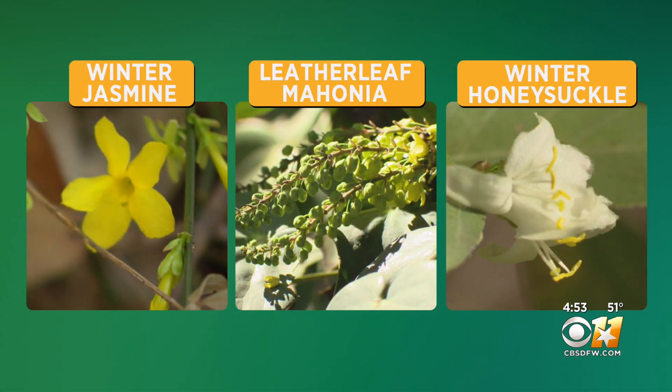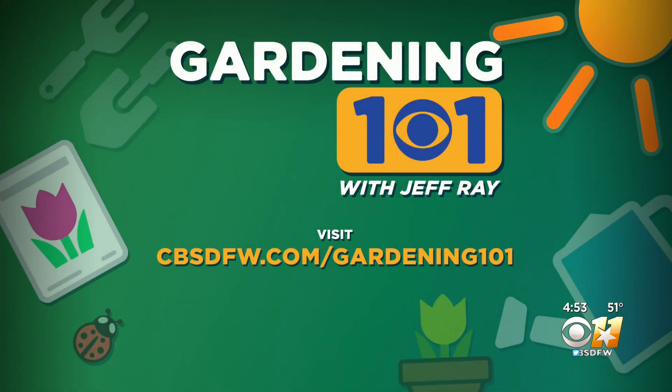Three great plants for the dead of winter. A little color can go a long way in the cold season. If you have a question about your garden, go to our website cbstfw.com and click on the Gardening 101 link. Submit it and I'll try to find you an answer.